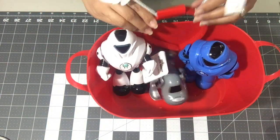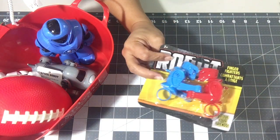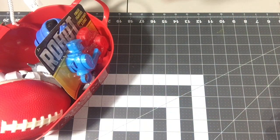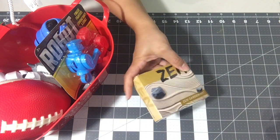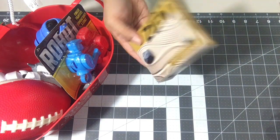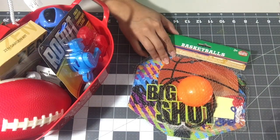I grabbed some toys for the bucket — a football, the thumb robot finger fighters, and a cup holder flamingo (not sure if that'll go in there). I grabbed a Zen garden kit — you have to check these because some of them were spilling sand. I also grabbed a mini basketball over-the-door hoop, which I thought would be cute for a real inexpensive bucket.